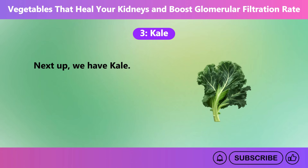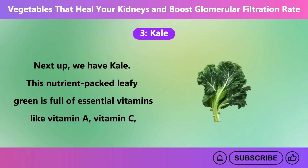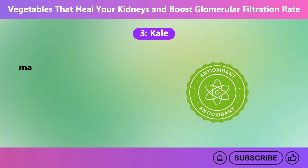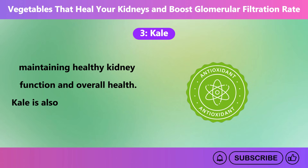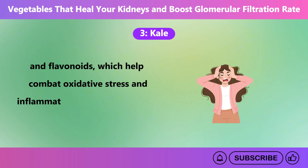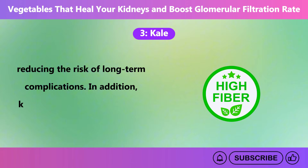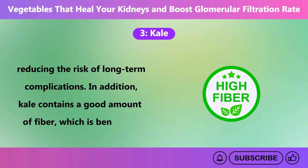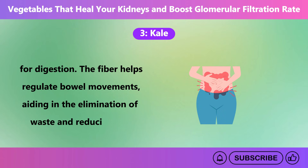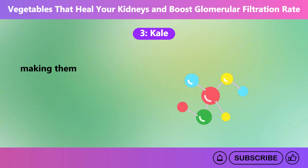Number 3: Kale. This nutrient-packed leafy green is full of essential vitamins like vitamin A, vitamin C, and vitamin K, along with important minerals like magnesium and potassium, which all contribute to maintaining healthy kidney function and overall health. Kale is also rich in antioxidants such as beta-carotene and flavonoids, which help combat oxidative stress and inflammation. These antioxidants protect kidney cells from damage, reducing the risk of long-term complications. In addition, kale contains a good amount of fiber, which is beneficial for digestion. The fiber helps regulate bowel movements, aiding in the elimination of waste and reducing the strain on the kidneys. By ensuring proper waste elimination, kale helps decrease the burden on your kidneys, making them work more efficiently.